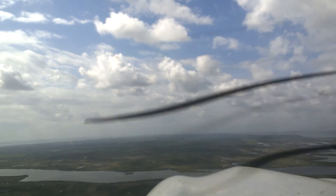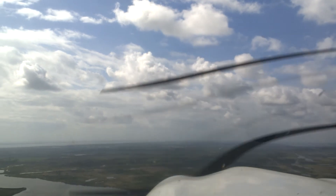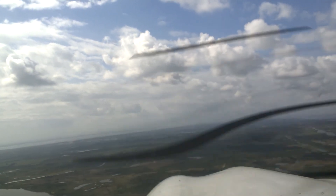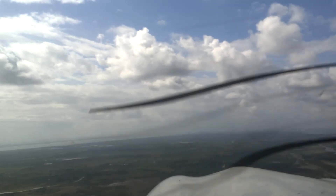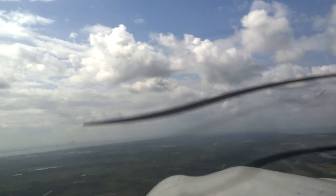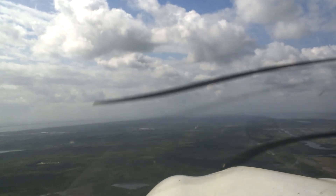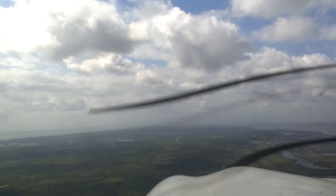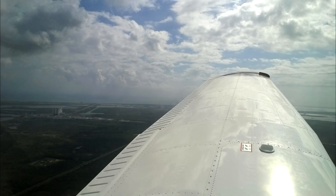Looks like that'll be north of Melbourne. Roger that. Orlando Archer, 2-8-0 Hotel Golf, just out of the NASA facility on the missed. Archer, 2-8-0 Hotel Golf, Orlando departure, ident, maintain 2,000, and confirm you're going back to Space Coast now. We're climbing to 2,000 and we are going to Space Coast. 2-8-0 Hotel Golf, radar contact over the NASA shuttle landing facility. Information X-ray current at Space Coast. Expect vectors for the visual approach, runway 9.